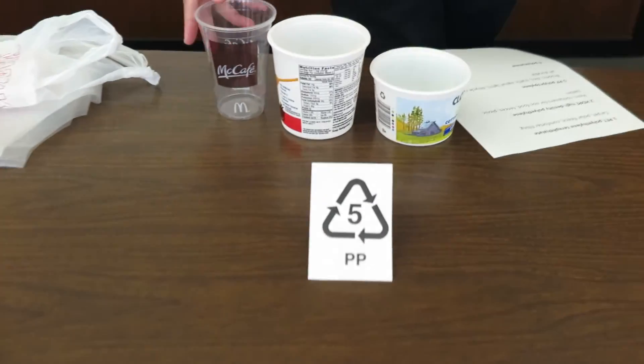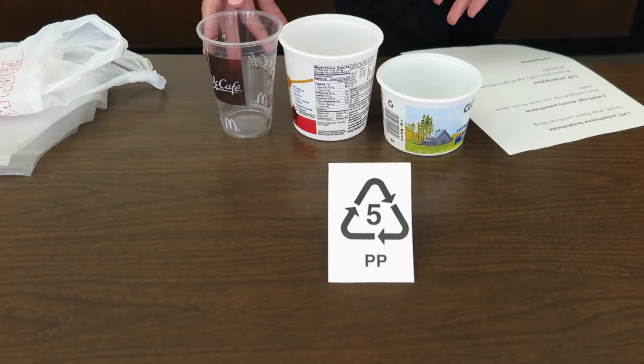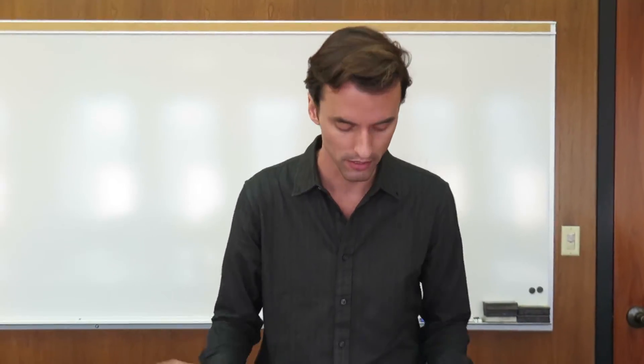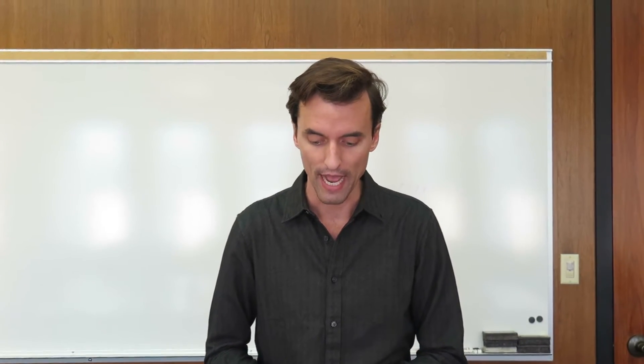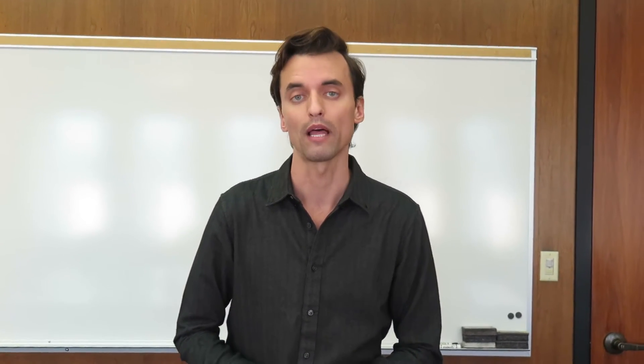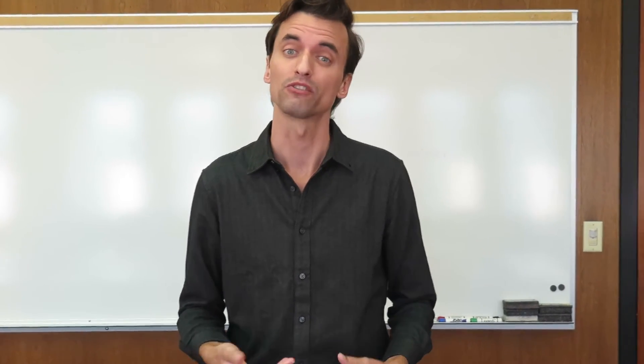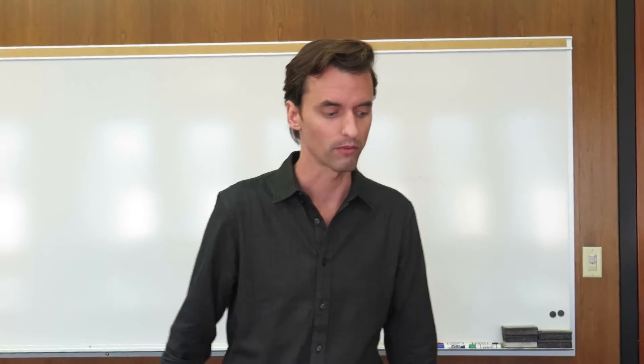Here we have a group of number fives. This is polypropylene — cups and different types of food containers, things like that. It actually gets remade into durable items like brooms, bicycle racks, and even traffic signal lights. So definitely want to recycle them.